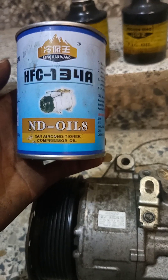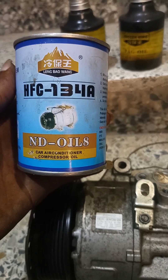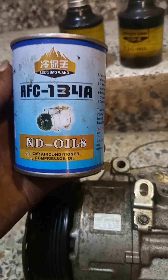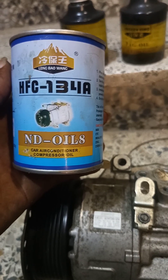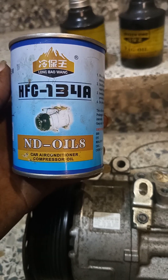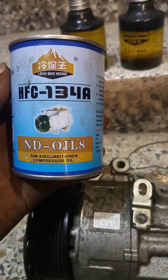One of the things that makes the Camry and RAV4 notorious with AC or AC compressor problems is because many of the technicians here use the wrong oil. This compressor oil, ND-OIL-8 of HFC-134 standard, is equivalent to PAG-46 oil.